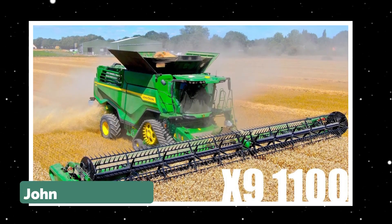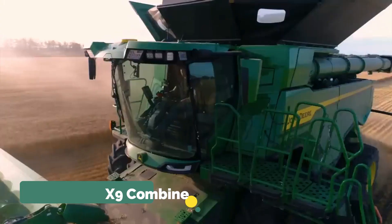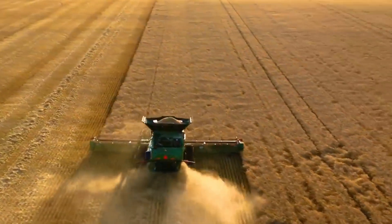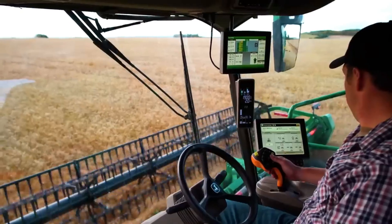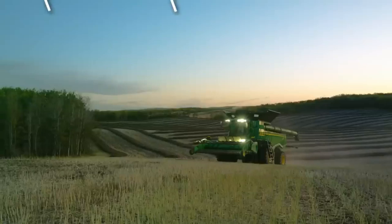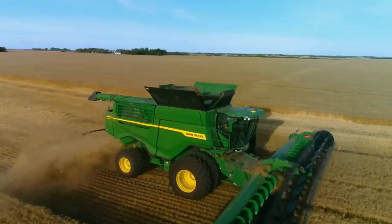The first machine on the list is the John Deere X9 Combine. This extraordinary piece of agricultural machinery showcases the pinnacle of modern technology and engineering in the farming industry. John Deere, a renowned leader in agricultural machinery, has pushed the boundaries of innovation with the X9 Combine.